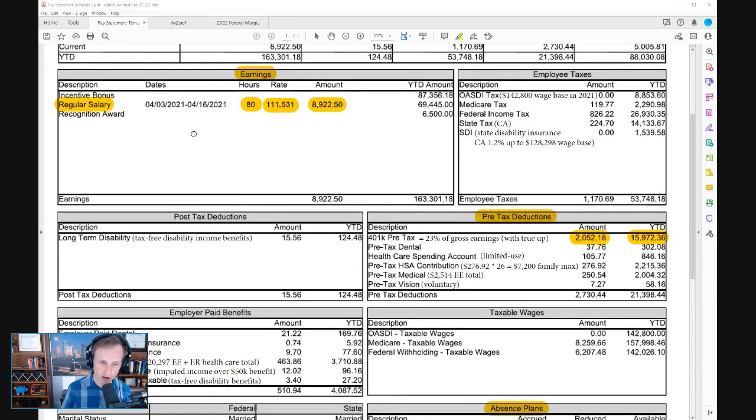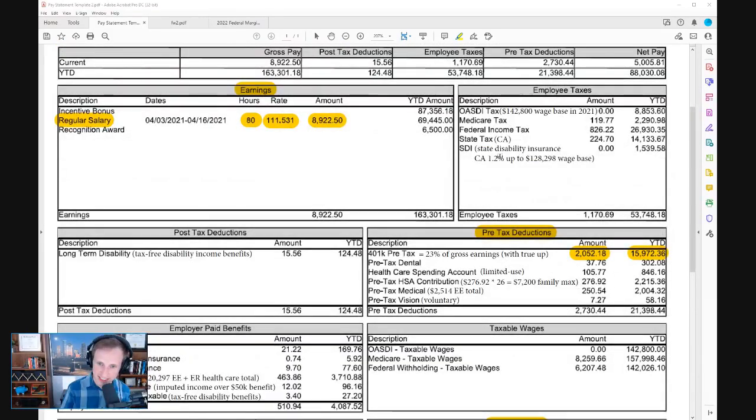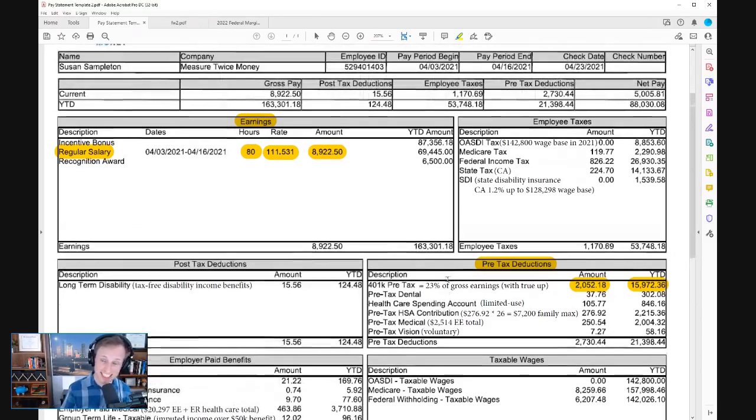So we have our earnings, our deductions, and our employee taxes. One of the great benefits of an HSA or an FSA is those contributions are also excluded from wages subject to employment taxes. For example, if Susan is contributing the $7,200 family max to her HSA and she's in the 32% bracket, she's saving $2,304 in taxes, plus an additional savings from the Medicare tax of 1.45% — she'll save an additional $100 or so in taxes at the federal level because it's excluded from FICA employment taxes as well.